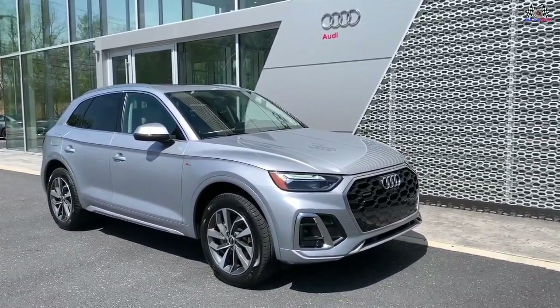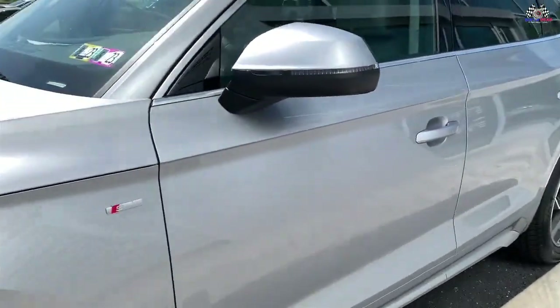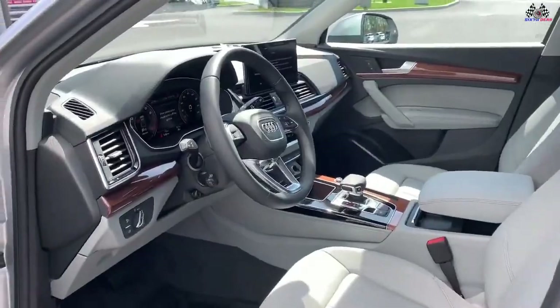Other luxury SUVs offer similar tech features and flashier styling, but the Q5 is satisfaction guaranteed, at least for drivers who don't mind bland handling.